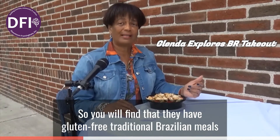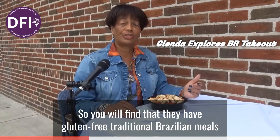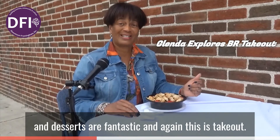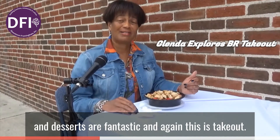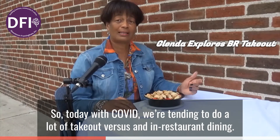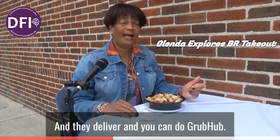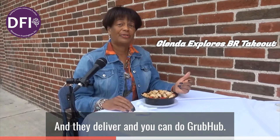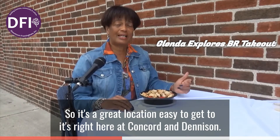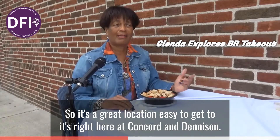You'll find that they have gluten-free, traditional Brazilian meals, and the desserts are fantastic. It's takeout, and with COVID we're tending to do a lot of takeout versus in-restaurant dining. They deliver, and you can do Grubhub. It's a great location, easy to get to — right here at Conquer and Denison.